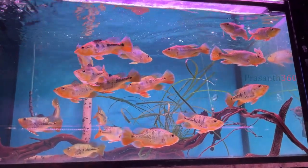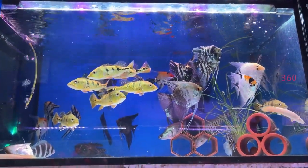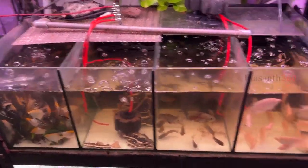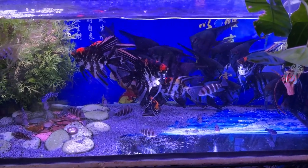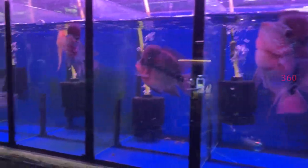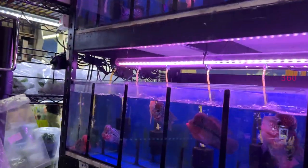In this aquarium shop there is information about various fish. That's why I came here and told you about this video — a small shop. There are some flowers and geopacks here.